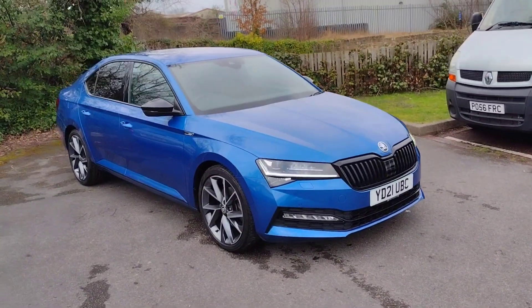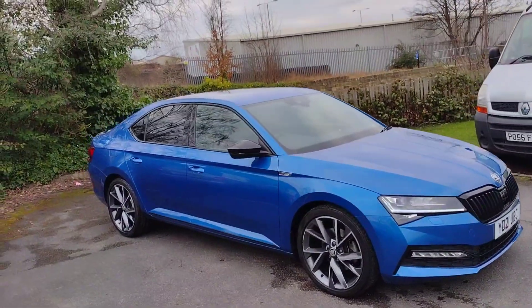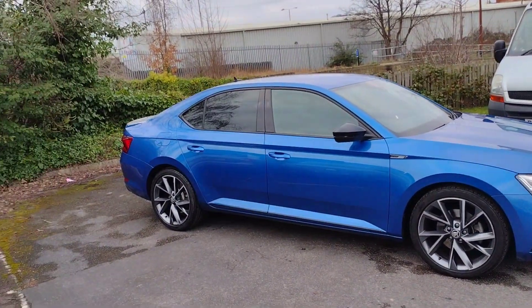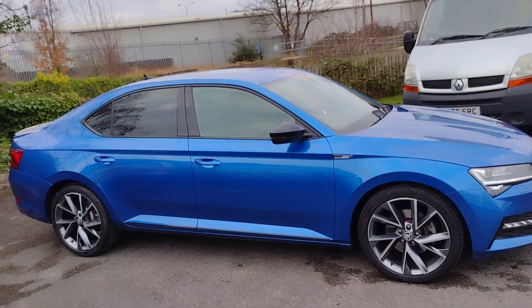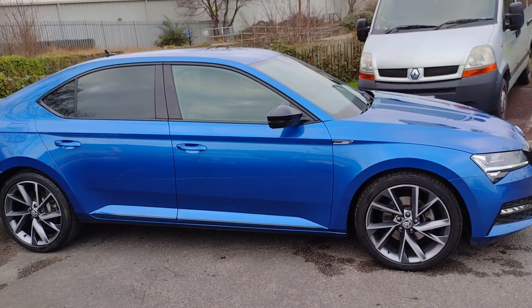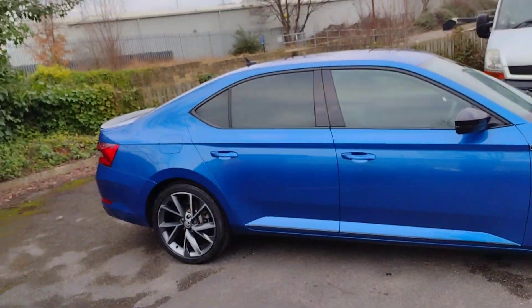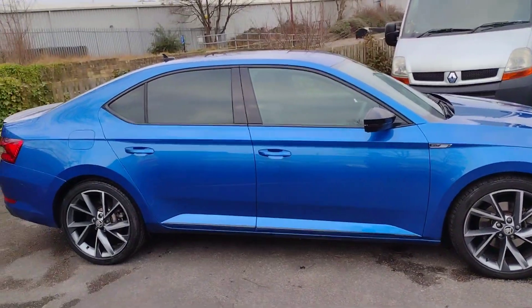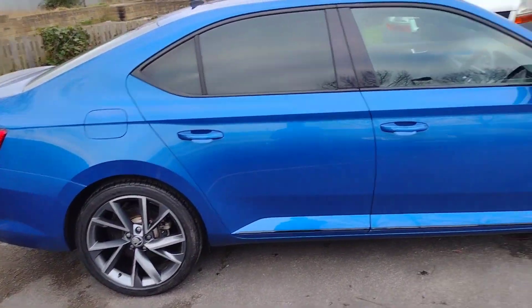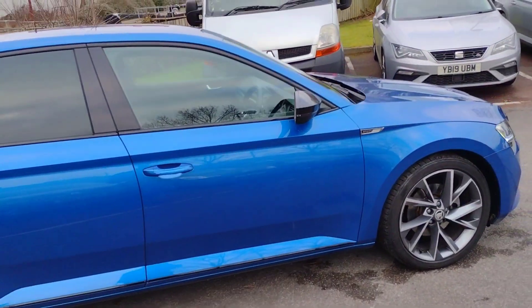Hi there, welcome back to DMK Skoda in Wakefield. Today I'm going to be showing you around this gorgeous Skoda Superb Sportline hatch. It is a fantastic car with very low mileage. It is a 2 litre diesel automatic with 150 brake horsepower, and it's in this lovely energy blue. Honestly, I would love this car — it makes my Superb look very basic. I'm going to show you around it and show you some of the features.